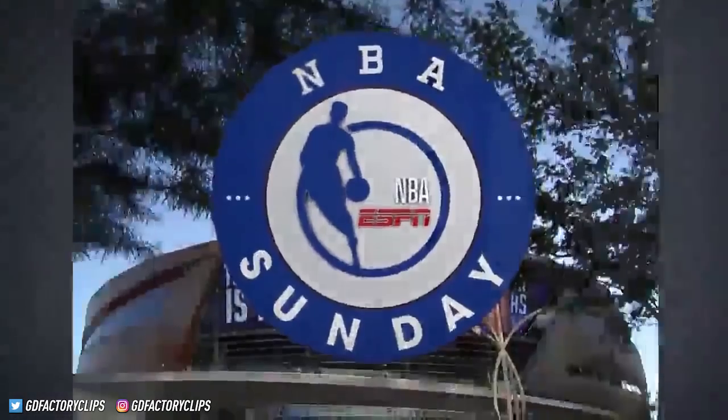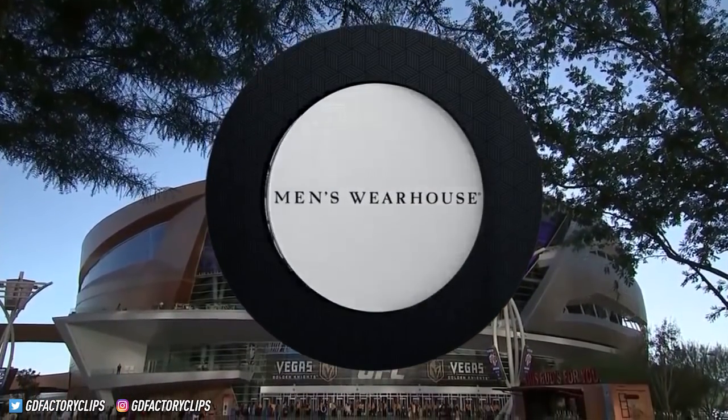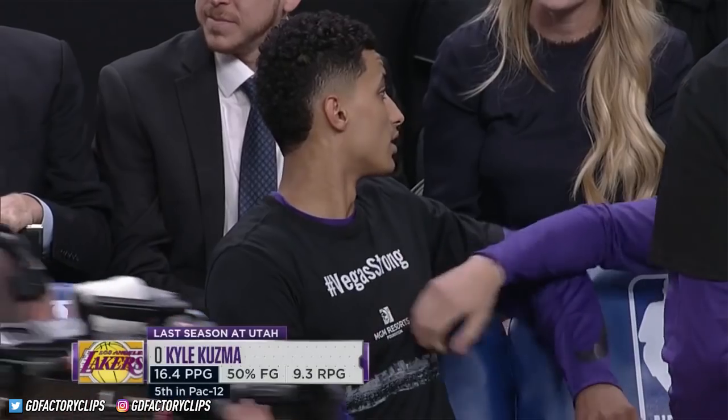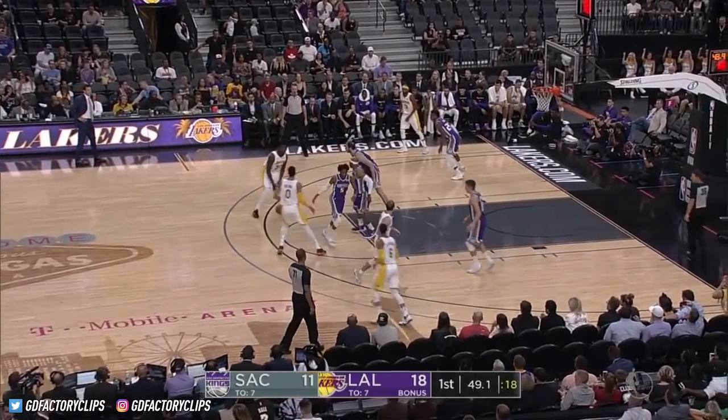NBA Sunday presented by Men's Warehouse. In Las Vegas, Nevada, getting ready for tip between the Lakers and the Kings at T-Mobile Arena — a preseason contest filled with plenty of young talent as we welcome you courtside.